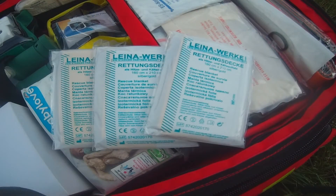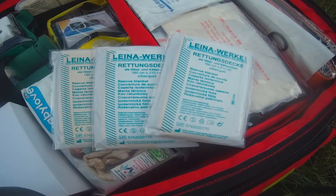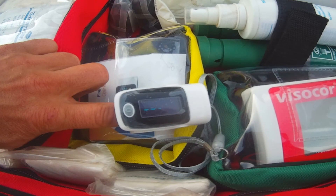Three tin foil emergency blankets to help with hyper or hypothermia. The middle of the backpack contains a compartment with a fingertip pulse oximeter, a blood glucose meter with test strips, and multiple sets of spare batteries for all the technical equipment.